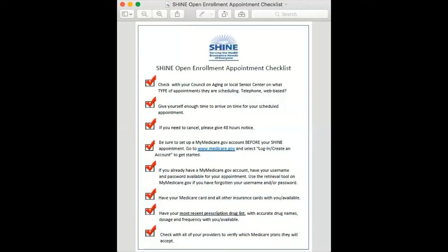Be sure to set up a MyMedicare.gov account before your SHINE appointment. Go to www.medicare.gov and select login or create an account to get started. If you already have a MyMedicare.gov account, have your username and password available for your appointment. Use the retrieval tool on MyMedicare.gov if you have forgotten your username and/or password.